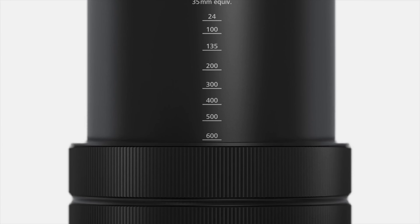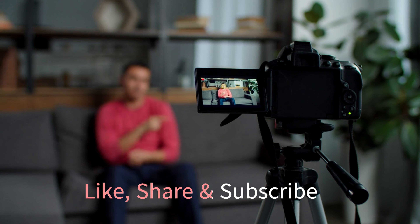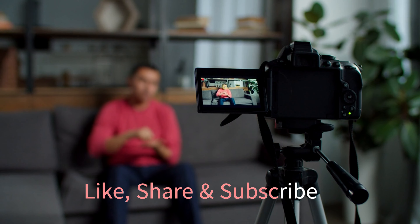These cameras cater to different needs, from ultra-high resolution to exceptional speed, making them some of the best options for capturing the beauty of nature. For more videos like this, like, share, and subscribe.